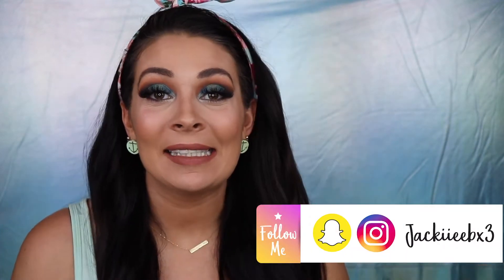Hi guys, welcome back to my channel. If you're new here, my name is Jackie and this is my beauty space. Today's video is my third BoxyCharm unboxing with the June box. We have some great products this month, and I was able to achieve this look right here using them.